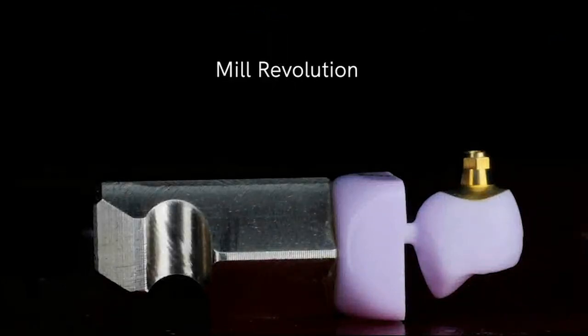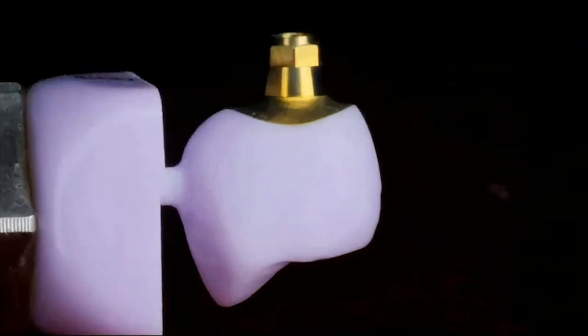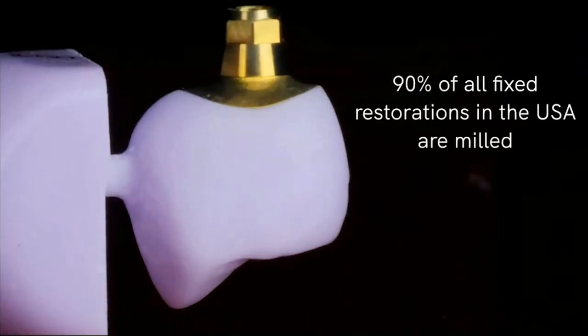After the scanning revolution came the milling revolution. We had to do something with those digital images — laboratories were designing digitally and milling. In fact, you really can't fabricate a zirconia restoration without it being milled, and so zirconia also helped pioneer that milling revolution. If you look at milling now, it's such an accurate and nice technology. 90% of all fixed restorations in the United States are milled — not just chairside mills, but milled in general. We have about almost 20% market penetration of mills in practices, but most mills lie in laboratories.